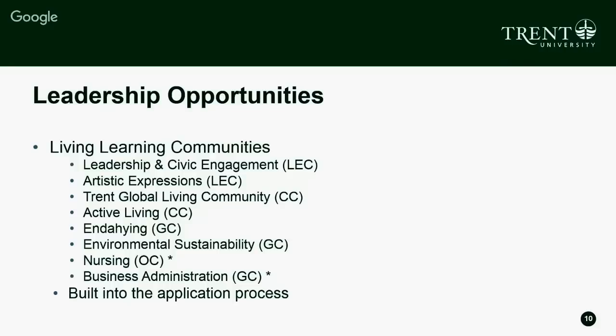The Business Administration living learning community is the same concept for students in the business administration program. Faculty and professors come into the community to share resources, help with studying for exams and assignments. Student groups like the Trent Business Student Association also engage with those communities to share resources about how to succeed in the business program. Business administration is located in Zosky College and nursing is located in Autonomy College. That's all built into the application process.